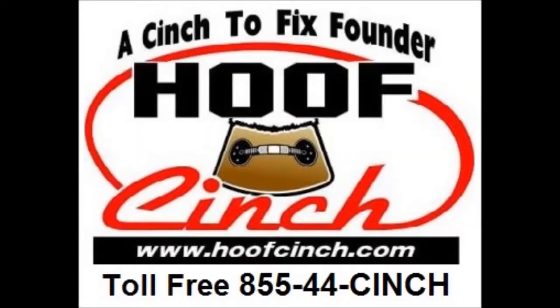If you'd like to learn more about how the hoof cinch can help your foundered horse or pony, or if your horse or pony is suffering from acute laminitis, please go to our website at www.hoofcinch.com or give us a call toll-free at 855-44-CINCH.